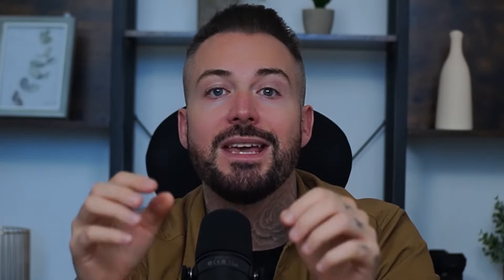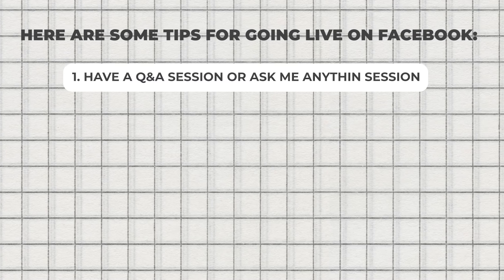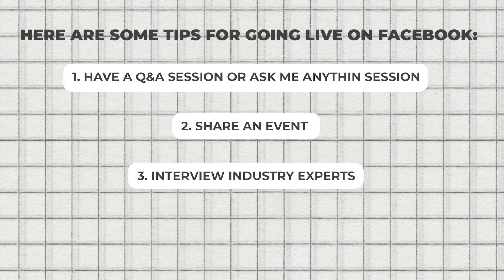That's because when you go live, your video shoots to the top of the follower's news feed. Also, people who regularly interact with your page get a notification letting them know you've gone live. Even better, after the live broadcast is over, the video appears on your Facebook business page. From there, you can continue promoting it on your site, share it on other social media platforms, or share snippets of it on your page.